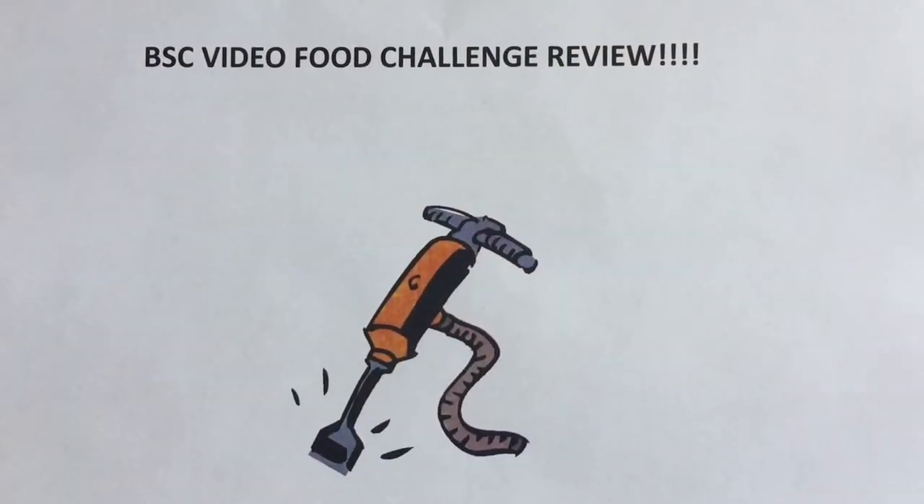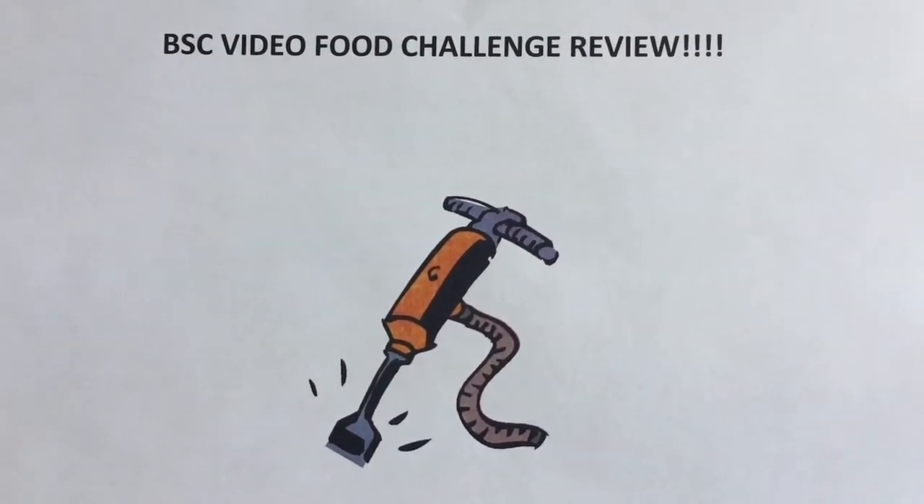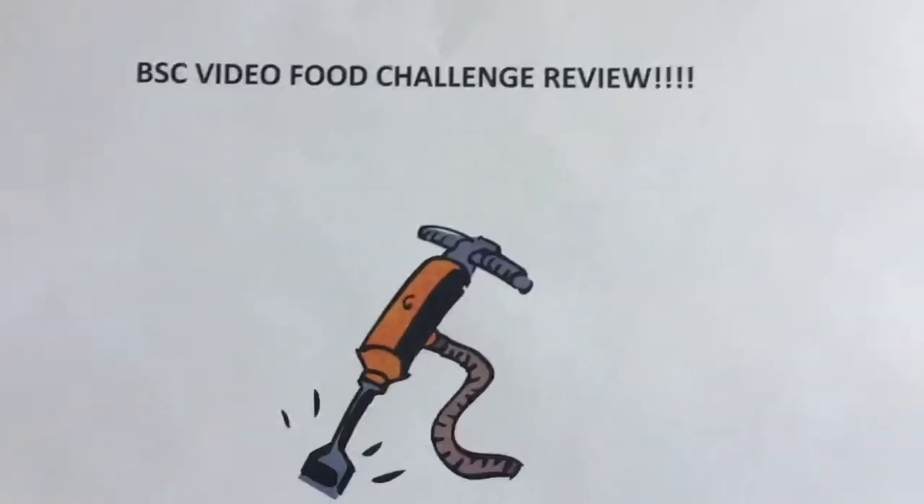Hey it's Jack Hammer here for the Jack Hammer Food Reviews. We took a little time off but we're back. Today we're in Switzerland and we're going to McDonald's. Come on in, let's check it out. This is the BSC Food Video Challenge Review.